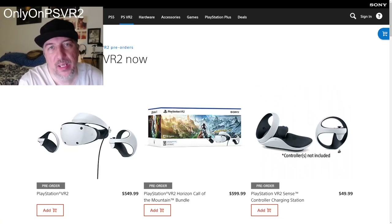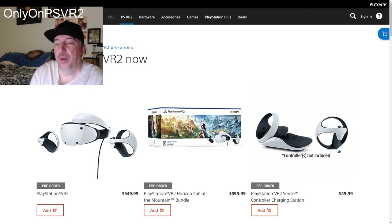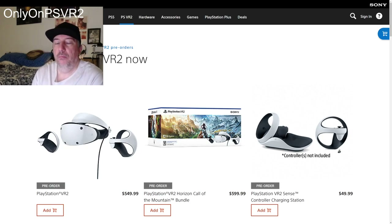What's up everyone, it is me, only on PlayStation VR 2. I've been getting a lot of messages on my Instagram regarding what version should you purchase, and I'm going to try to give my honest opinion.